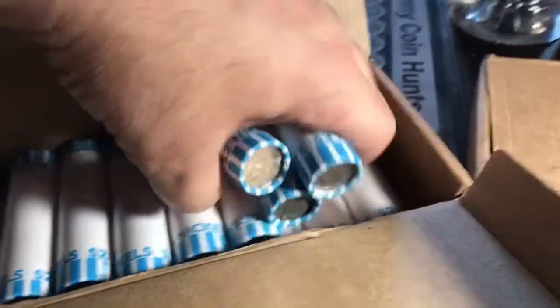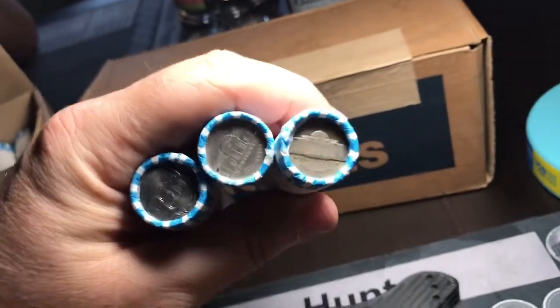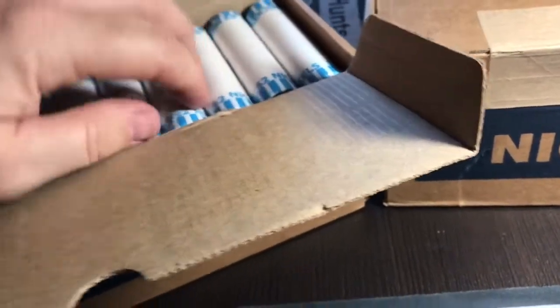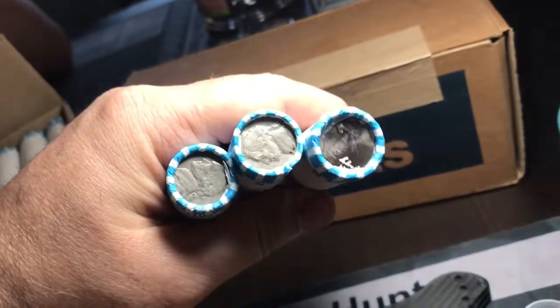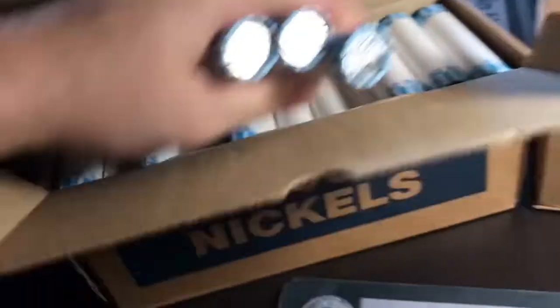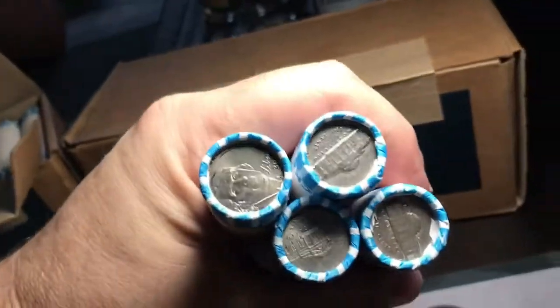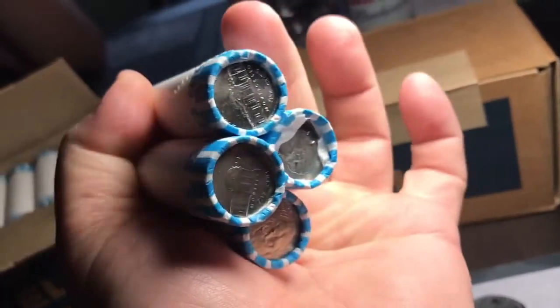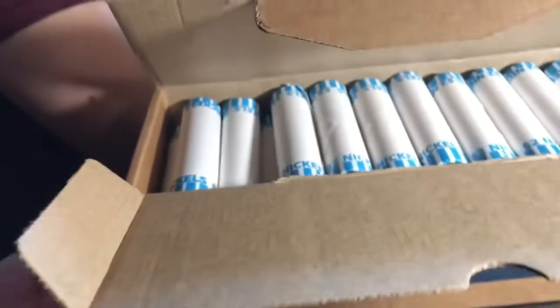Let's check a couple of these and see what we got. No mint mark, so no war nickel, but it looks older — put that back where it came from on the end. Let's grab the last four here — those look like they might be sixties nickels, but nothing older than that. You guys don't see anything interesting on the first ten rolls; the box did kind of fall down so it's a bit odd.